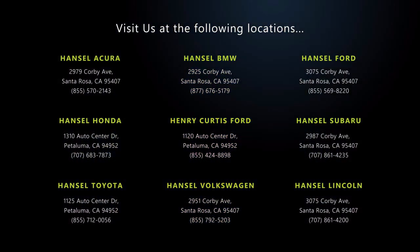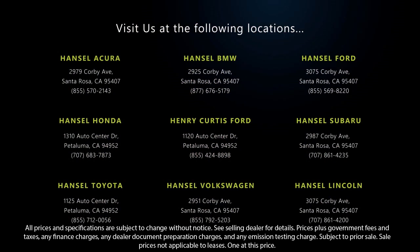And with so many vehicles to choose from, you're sure to find exactly what you're looking for. We hope you'll give us the opportunity to experience what excellence in customer service looks like. So give us a call or stop by today — we're looking forward to meeting you, and so is your next vehicle.